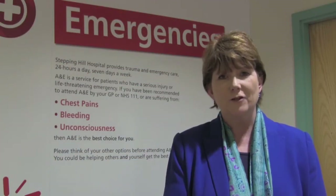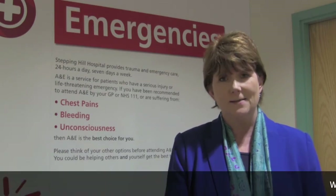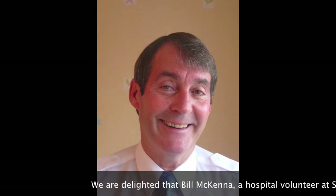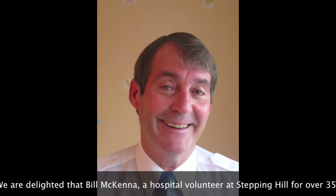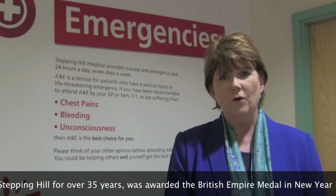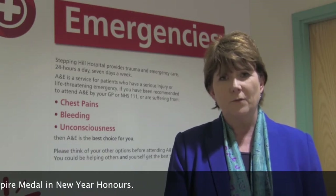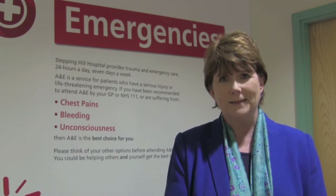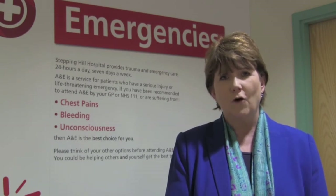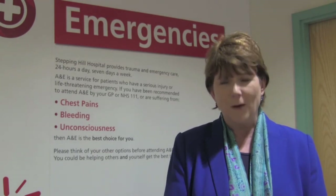Finally, some excellent news. One of our volunteers who has been here for over 35 years, Bill McKenna, has been recognised and awarded the British Empire Medal for his services as a volunteer. Bill not only works tirelessly within the hospital, but he also travels all the way from North Wales to do so on a weekly basis. Thank you to Bill, and it's great that we've got not just our own recognition of what he's doing, but a higher recognition. Well done, Bill.